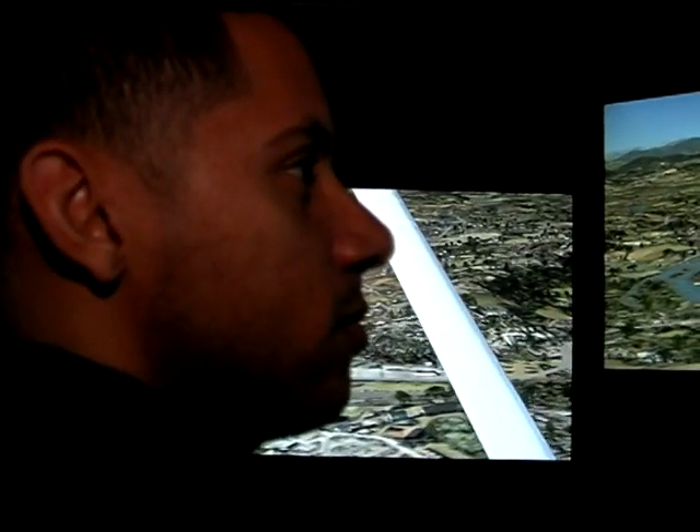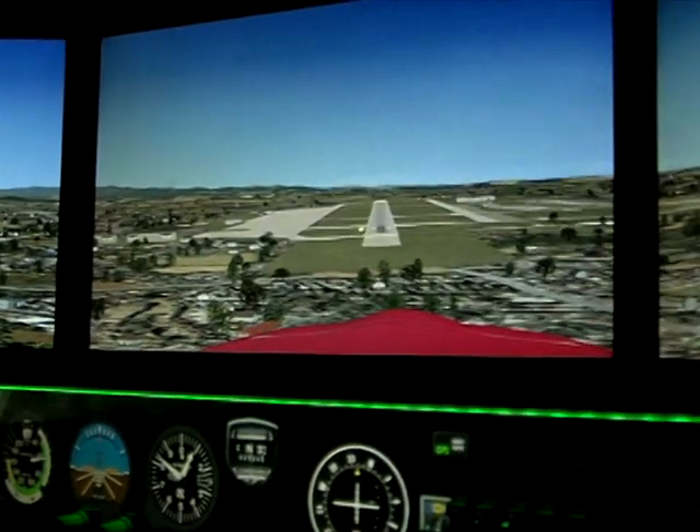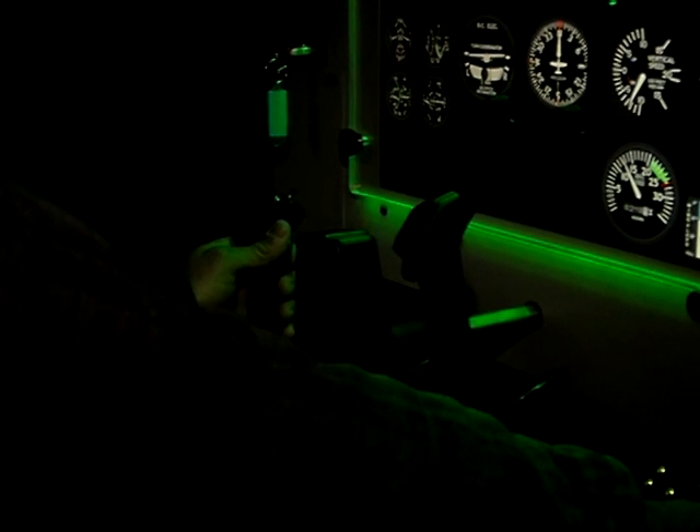Everyone from the Force Support Squadron all the way up to the Air Wing want a perfect Aero Club. They want a safe Aero Club, and they want us to maximize our training to the best of our ability. And with this new simulator, the only thing we're going to do from now into the future is enhance our training and try to make it as economical as possible.